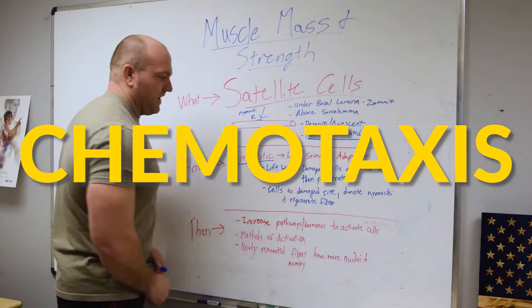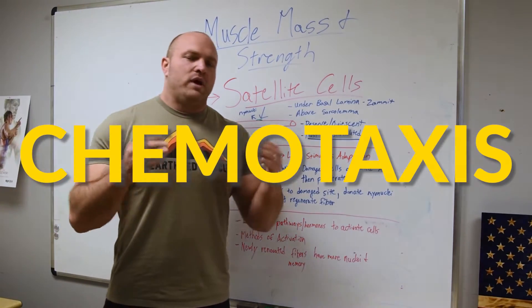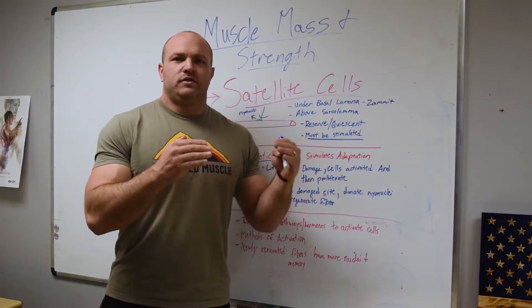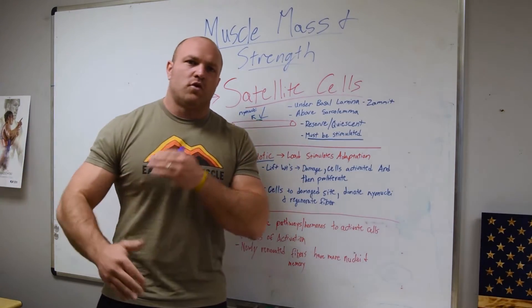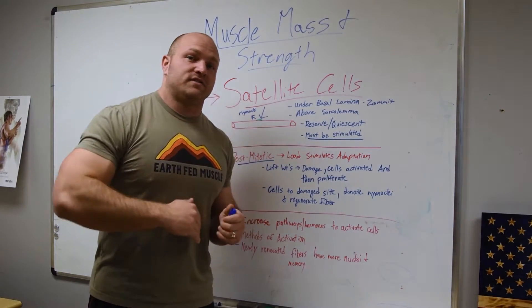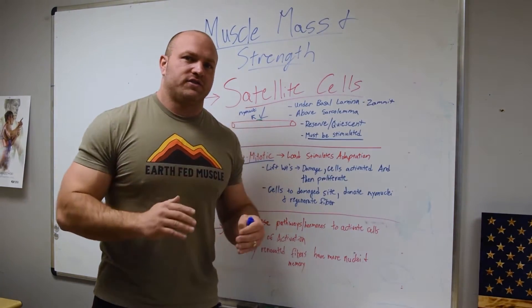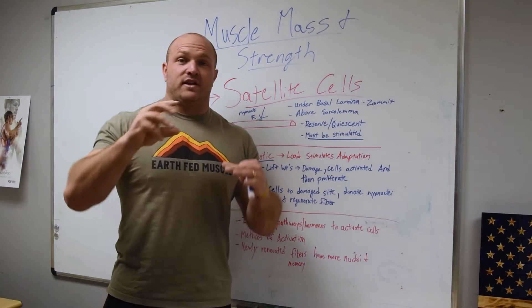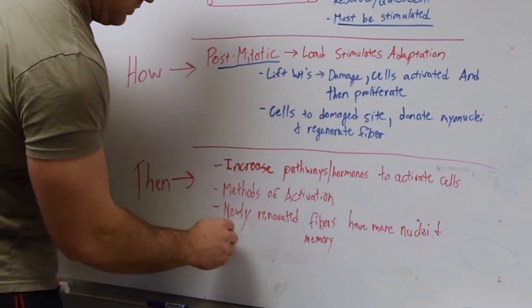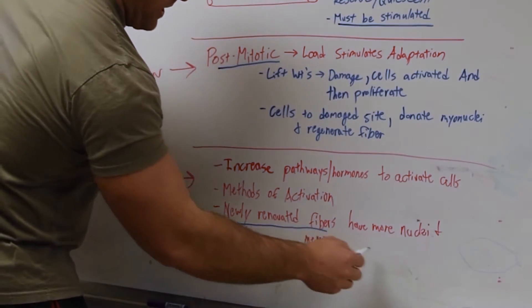These methods of activation — we understand that if we're doing six to ten sets of doubles, triples, or sets of four, we can stimulate a higher level of testosterone. We can stimulate IGF-1, and now all of a sudden we can stimulate those satellite cells to renovate that myofiber, and ultimately that newly renovated myofiber gets stronger.